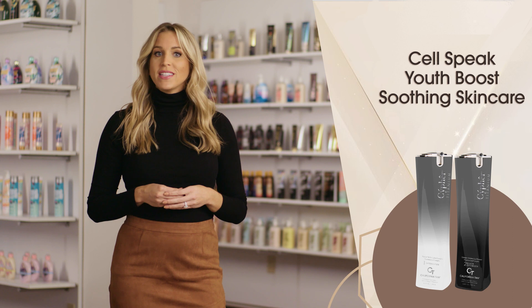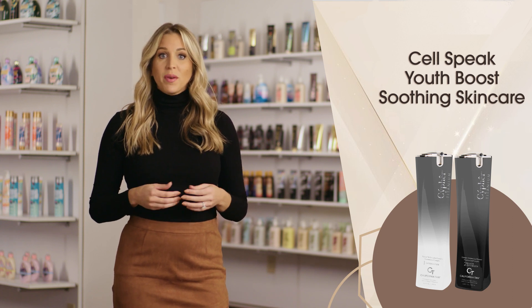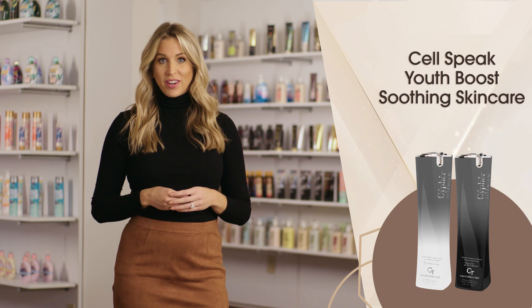Cell Speak, Youth Boost, and Soothing Skin Care help support optimum skin rejuvenation while helping to reduce the appearance of fine lines and wrinkles.